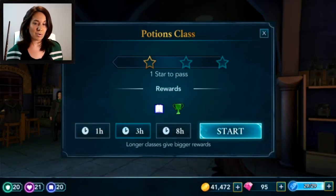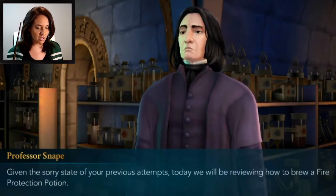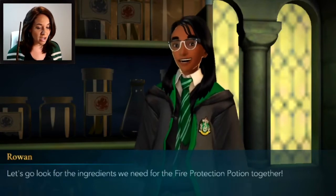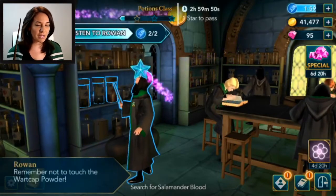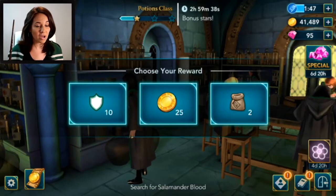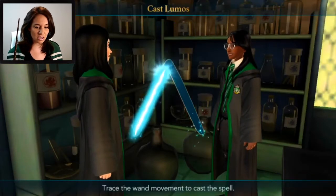Let's go ahead and do the Potions class. I'm doing a three-hour one today, and we'll find out how many crests we can get. Snape says: 'Search for salamander blood. Given the sorry state of your previous attempts today, we will be reviewing how to brew a fire protection potion. If not for this potion, I'd have been a victim of your botched potions long ago.' Let's look for the ingredients we need together. Rowan and I are working together.